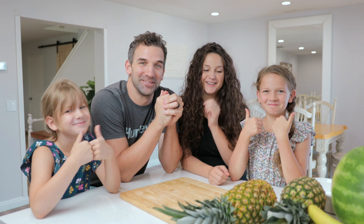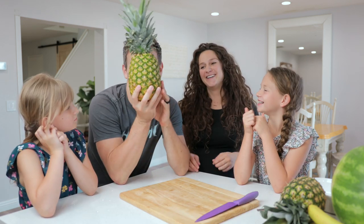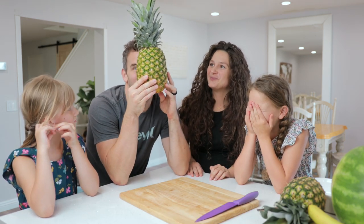We got half of the family here and we're gonna try some of these new natural foods. These two girls have agreed to eat whatever we eat, and we'll just see how this goes. The first thing we're gonna eat is an organic pineapple.